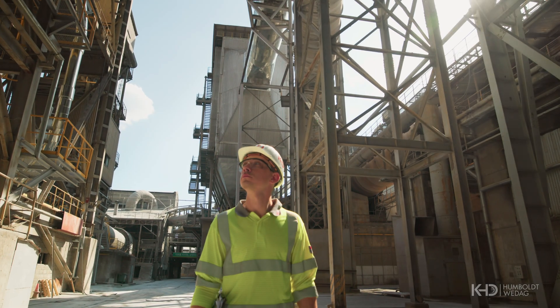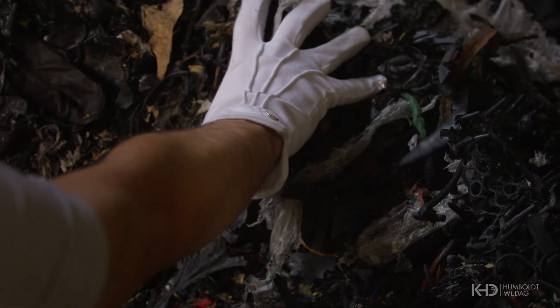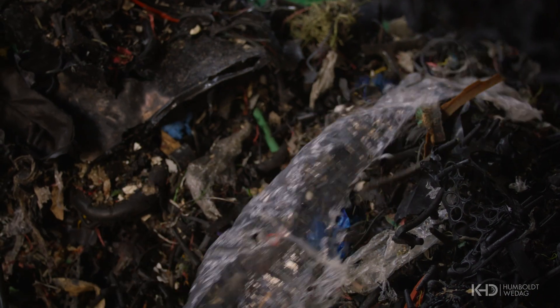Today, in the context of decarbonisation of the cement industry, the use of RDF has also been recognised as one of the essential possibilities to reduce the carbon footprint of cement manufacture. That's why there is a huge potential for RDF in the future.